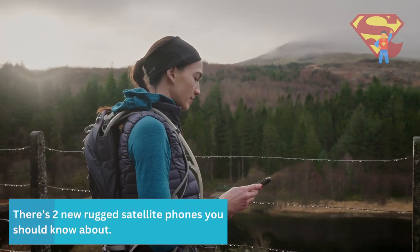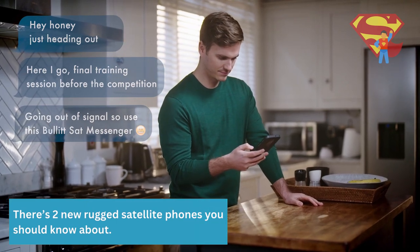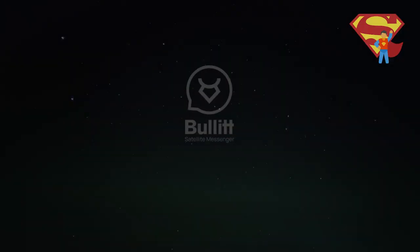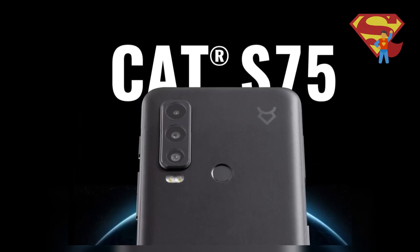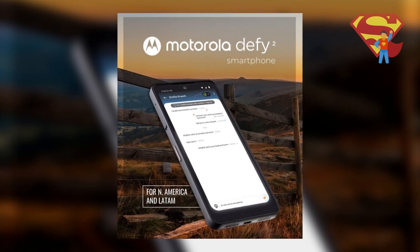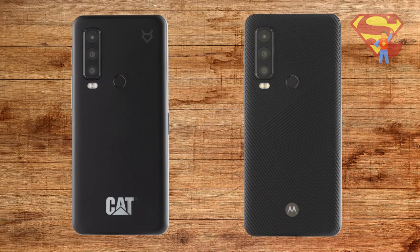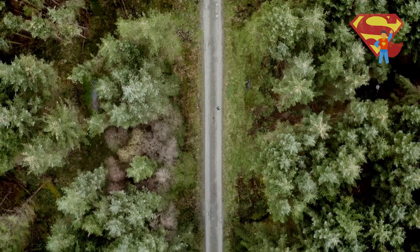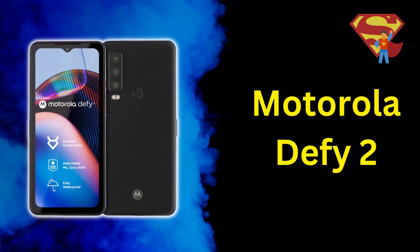There are two new rugged satellite phones that you definitely need to know about. Both of these new rugged phones were made by the Bullitt Group, and they are the CAT S75 and the Motorola Defy 2. Both of these phones are very similar — in fact, they're almost identical. So I'm going to tell you everything you need to know right now, starting with the Motorola Defy 2.